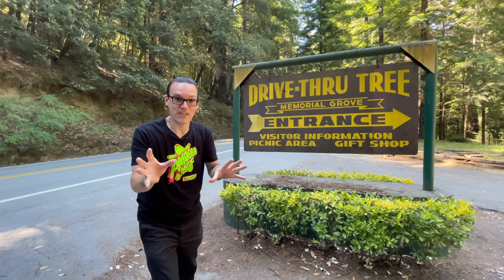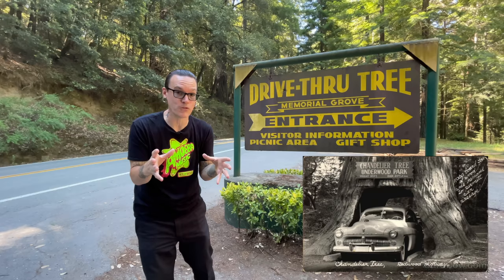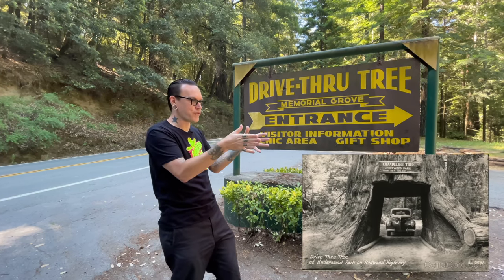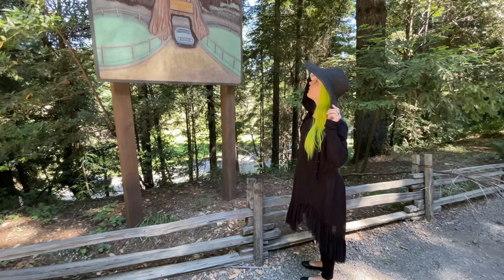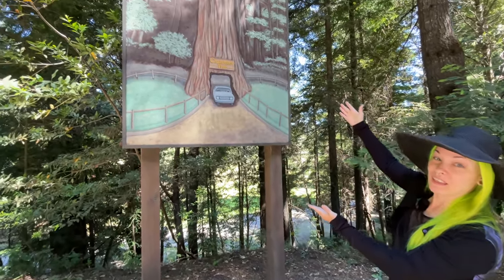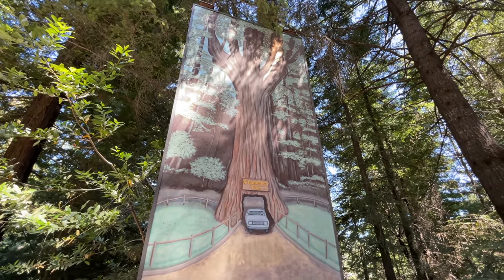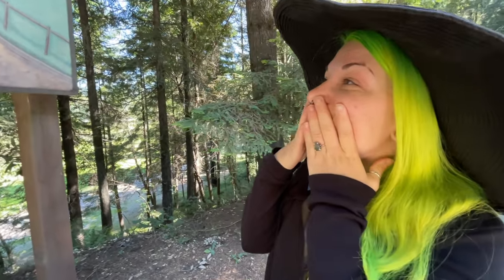Today's adventure brings us to Leggett, California, the home of the drive-through tree. You've probably seen this tree on an old postcard or magazine ads — back in the 50s and 60s people would drive through this giant redwood tree. We're going to be doing it today. And guess what? They have a gift shop. There's an actual painted example at the entrance. I've been wanting to do this for such a long time. This is probably the closest thing we're going to get to Lord of the Rings without being in New Zealand.